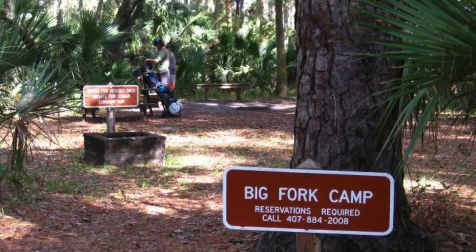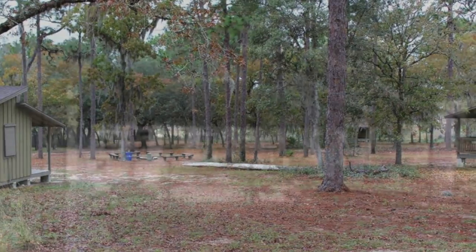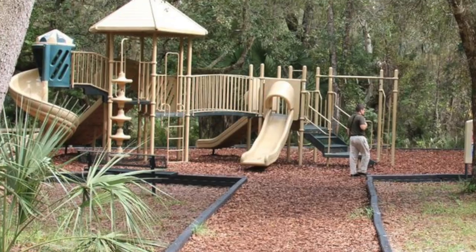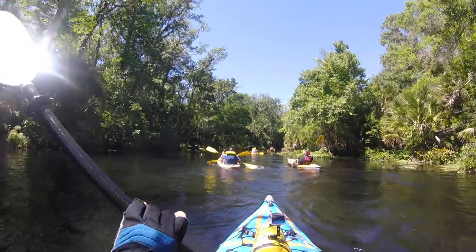Options for camping include full facility campgrounds and primitive camping areas. Now understand, this is a very popular park, particularly on summer weekends. The first thing I learned is the weekends get extremely crowded. To ensure entrance, it's recommended to arrive early — otherwise the parking area will be full and you may not be able to enter.